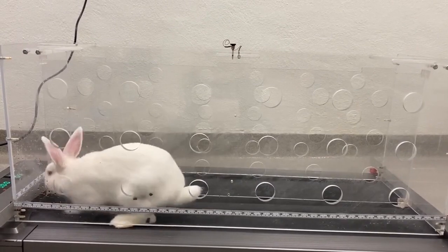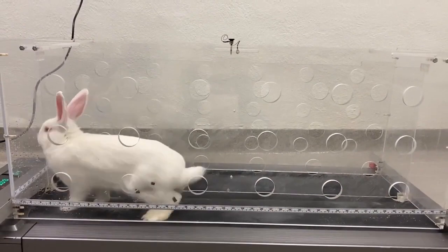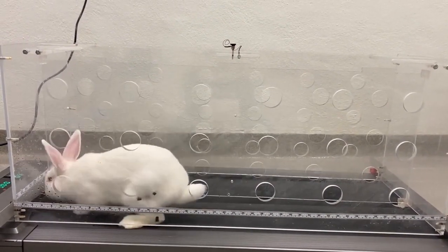Piezoelectricity is a phenomenon that also exists in the human body. Bone, cartilage, collagen, DNA, and various proteins all have a piezoelectric response.